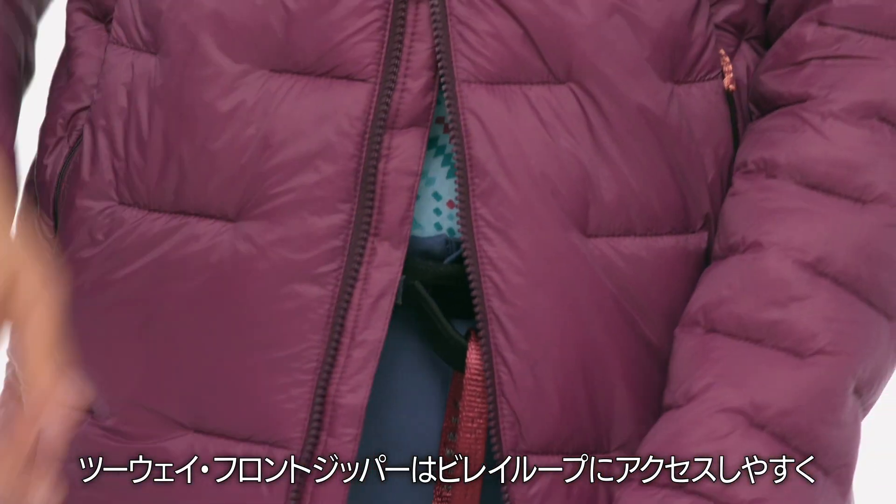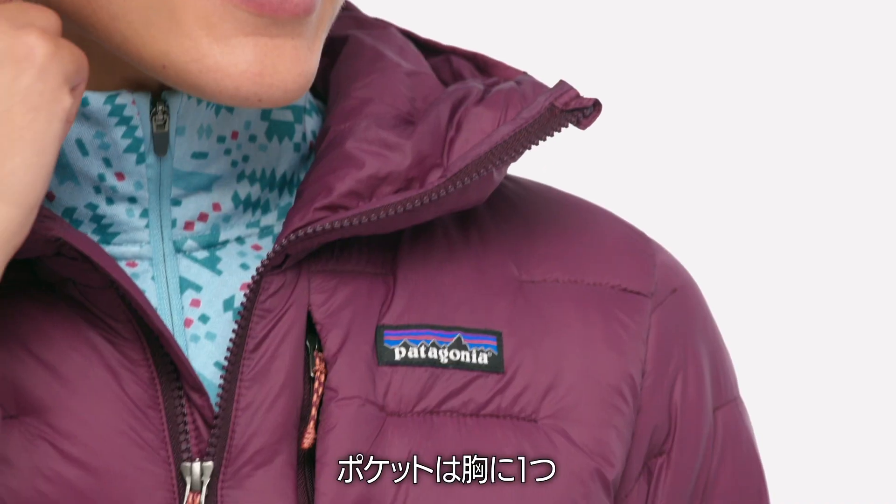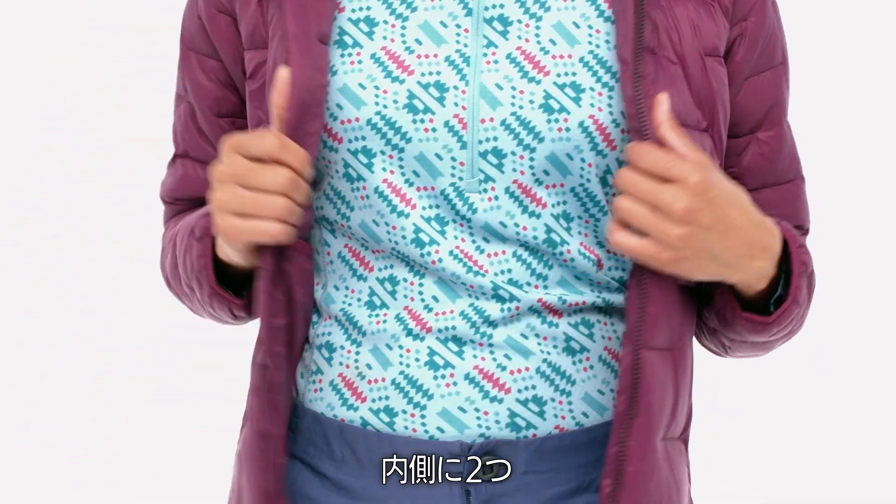A two-way front zipper allows easy access to a belay loop, and a zipper garage at the chin saves your skin. Pockets include one on the chest, two hand warmers, and two interior drop-ins.